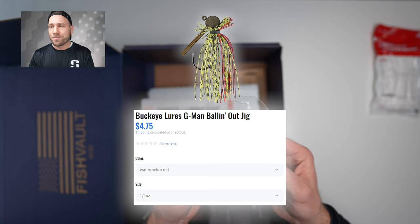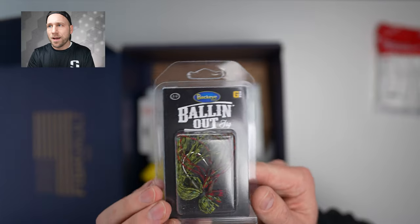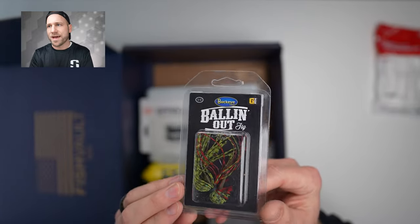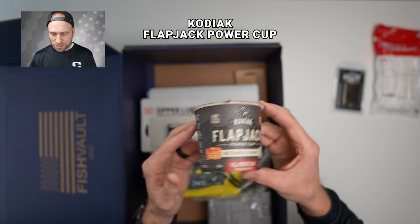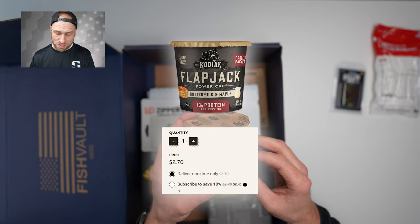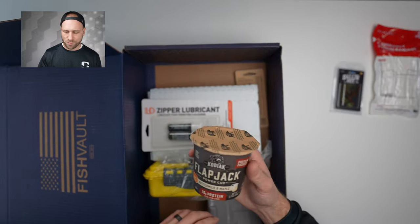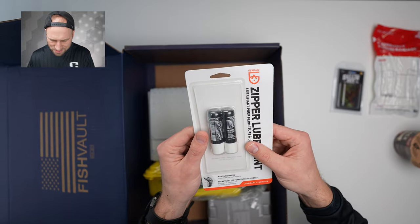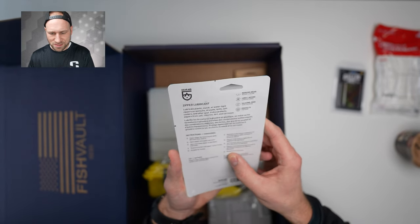Next, a balling-out jig — quarter ounce watermelon red. It looks cool with the green and red, and I'll use this targeting bass in open water when spring comes. Then we got some food: a Kodiak Flapjack Power Cup, buttermilk and maple, 10 grams of protein. Not sure what it has to do with fishing, but it looks good. Next up, zipper lubricant — maintains zippers on jackets, wetsuits, dry suits, and tents. That could actually be a useful item.